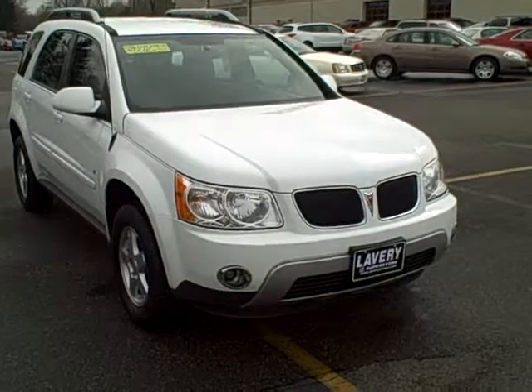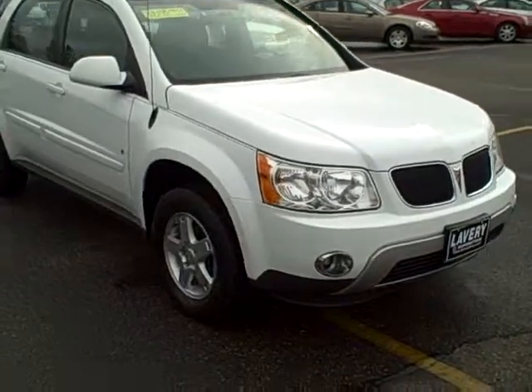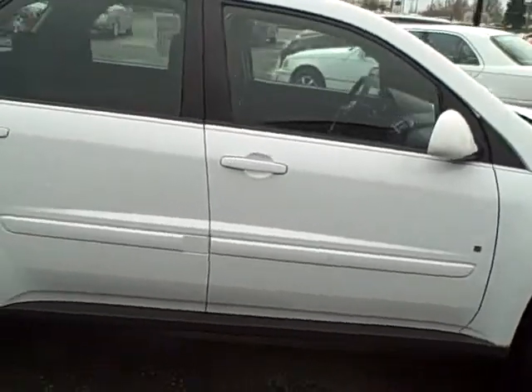Hey folks, Mark Everling with Lavery Automotive. Today we got a 2006 Pontiac Torrent — a local one-owner trade-in that we just happened to take in on trade a couple days ago.